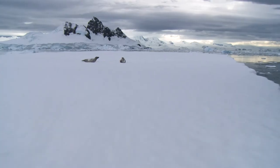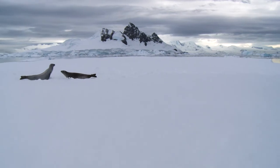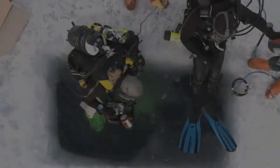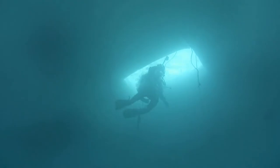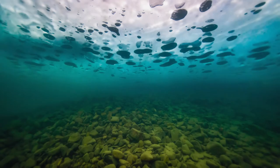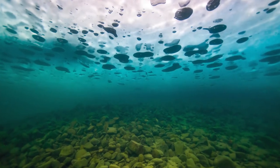Few animals can overwinter on the frozen wastes. But paradoxically, things are very different for the marine life below the ice. Algae grow within the sheets of floating sea ice, so that when the ice melts in spring, a flood of nutrients is released.